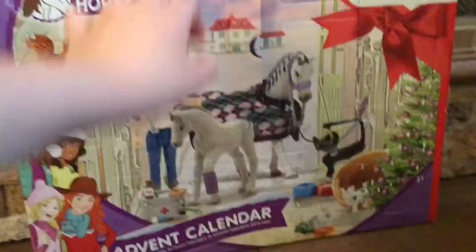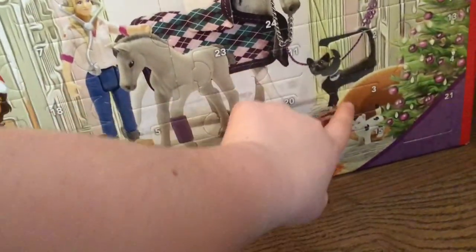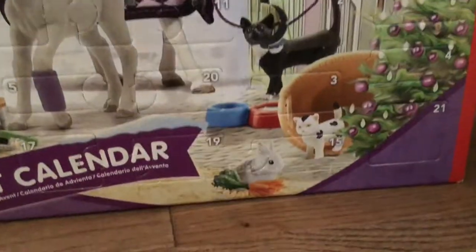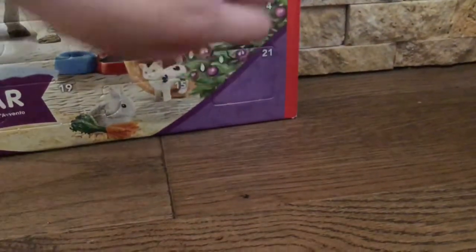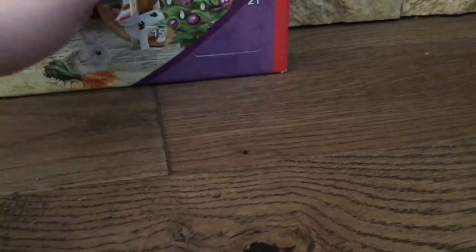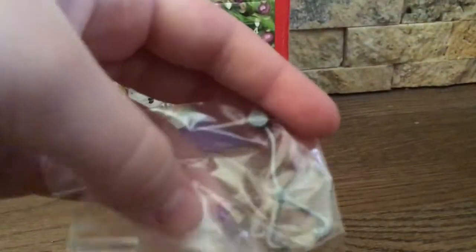Guys, today's Advent Calendar Day 3! It's my turn to go first. Right here is Day 3, so I'm going to go ahead and open it. Oh my gosh, yes! I got this!